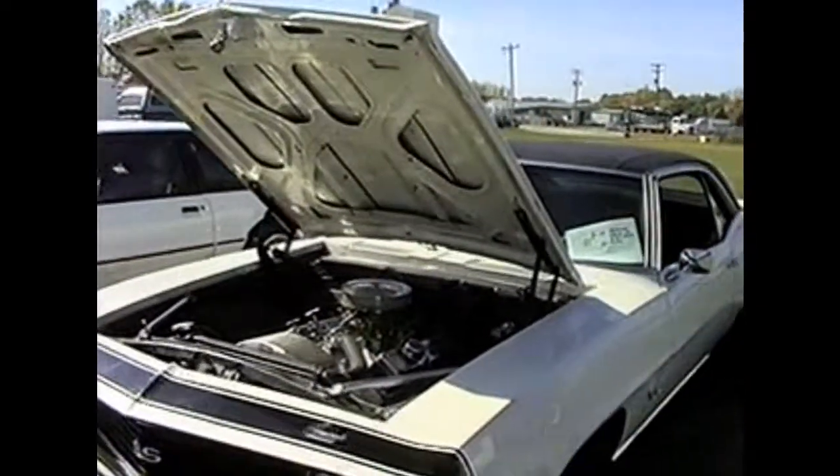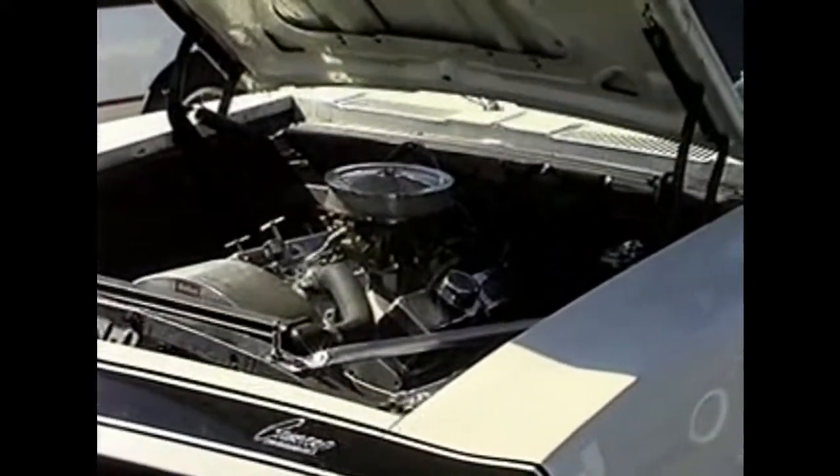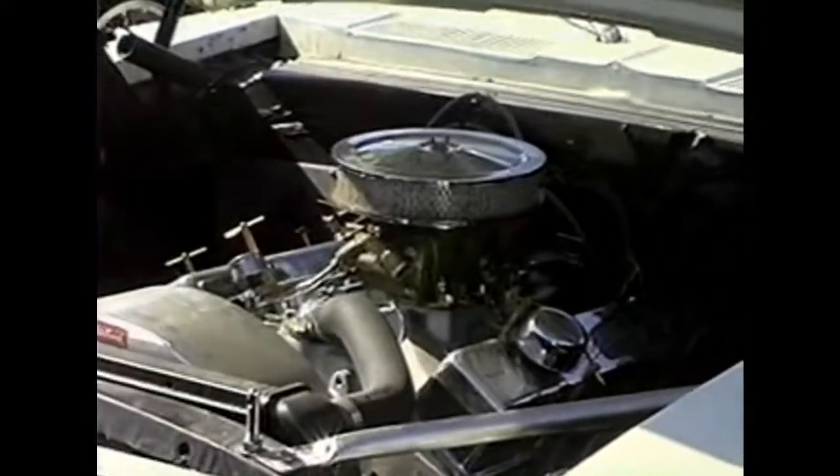This car does 55 miles an hour plus. Brian is a former MRG employee and came back to participate in the car show.